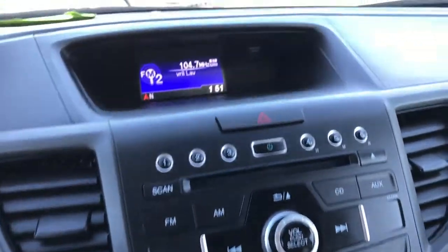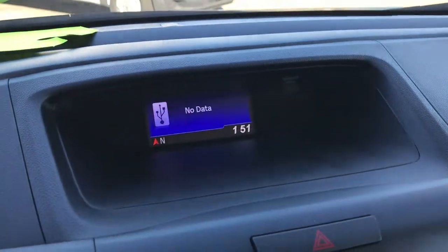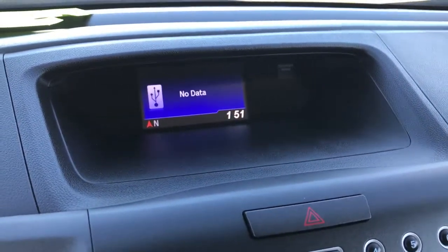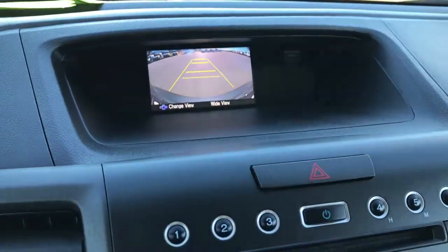It has a CD player, and you also get AM and FM. You can connect via USB, and there is an aux jack as well. This is also where your backup camera display shows up.